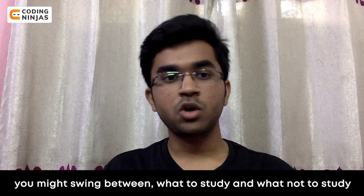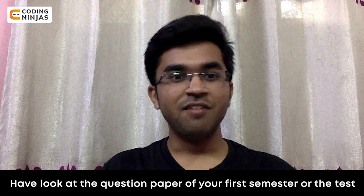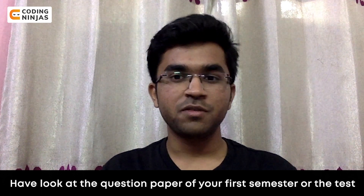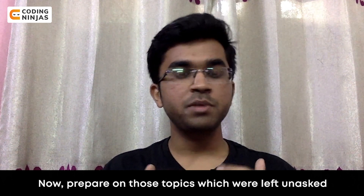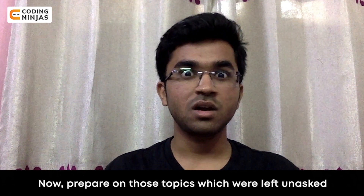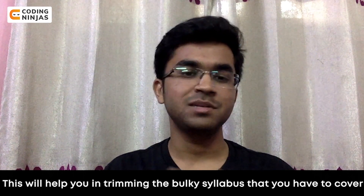While preparing the initial syllabus of the semester, you might be unsure about what to study and what not to study. So here's the trick: have a look at the question paper of your previous semester or test and see what topics have been asked. Now prepare on those topics which were left unasked. This will help you in trimming the bulky syllabus that you have to cover.